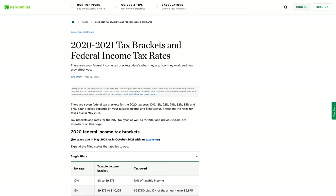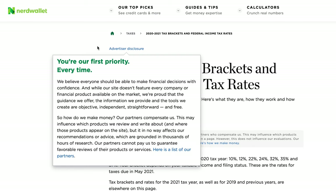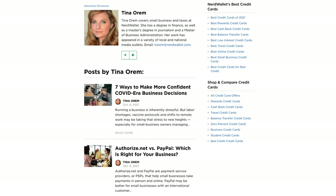Pulling from other trends of high-performing websites: a very common practice is allowing supplementary elements that users might want without making them leave the page. For NerdWallet, the advertiser disclosure is a hover effect that reveals the information in place. Some sites push you to another page for methodology or disclosures, but high-performing sites keep supplementary assets on page so they don't lower time to value by taking users off-site. Ideally, author bios would also be click-to-reveal — that's one small improvement I'd suggest — but overall this is excellent.